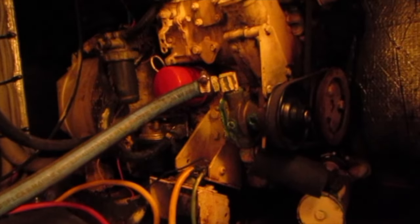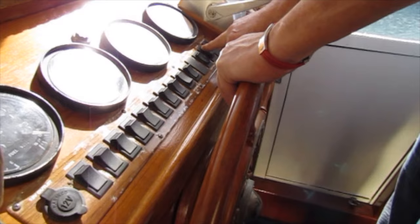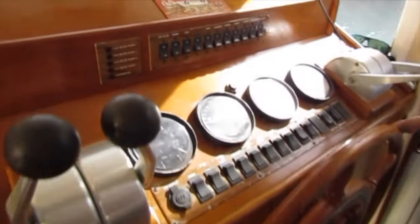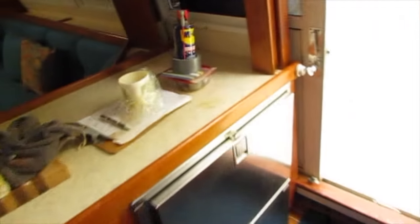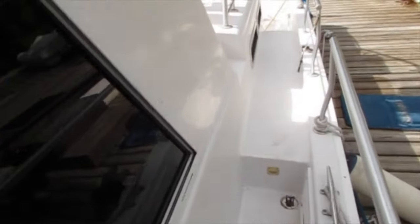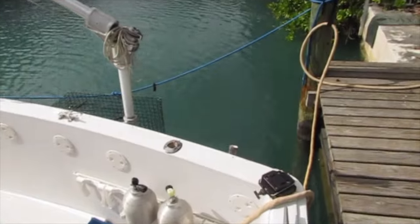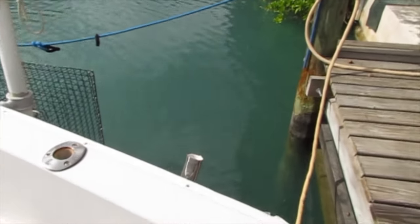Let's see if we can fire the engines up for you and let you hear them run. I'll go to the aft of the boat to show you the exhausts. They're very clean — there's no smoke. This boat is capable of achieving a wide open throttle speed of 17 to 19 knots.